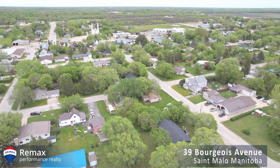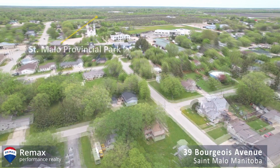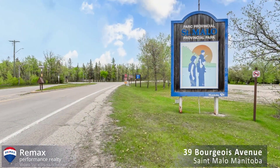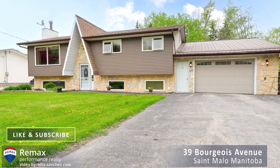I want to thank you for taking a look at this property. See you next week.